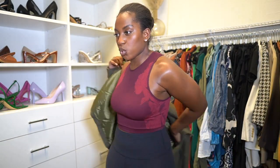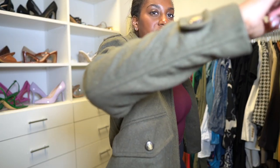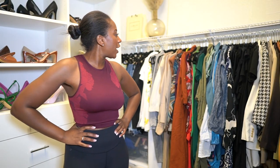I feel like this is winter — I like the crop but it's thick enough to be wintery. I don't think I can pull this out yet — the material is very winter-esque. That wasn't too bad though.